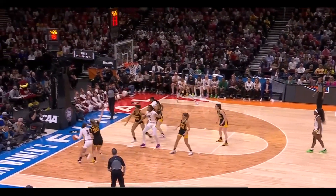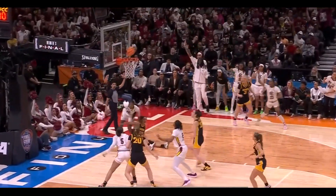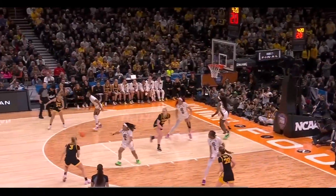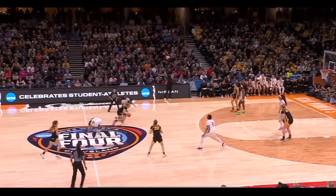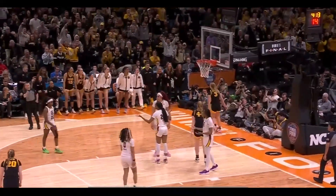Here's Johnson, the freshman - nice feed. Hall in the corner, unable to hit. Watkins the board. Squeezes it off a leg, Marshall able to save it - Iowa still has possession. Falter gets pushed, banks it in.